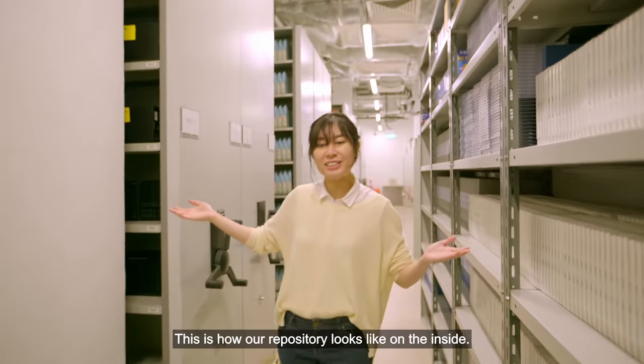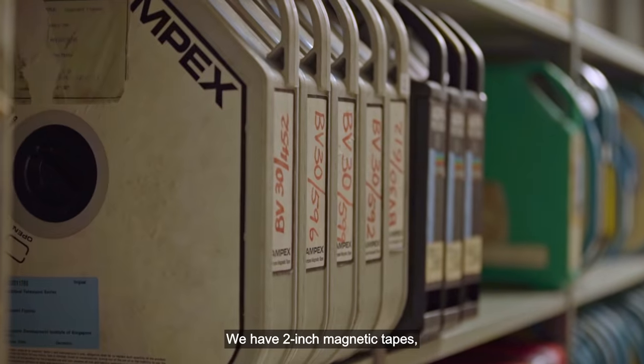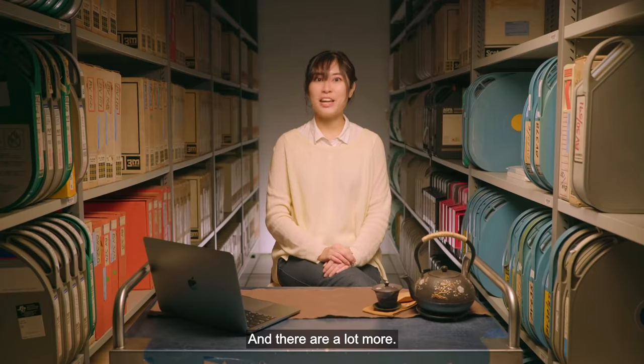This is how our repository looks like on the inside. These are our shellac records. We have the two-inch magnetic tapes, beta cams, VHS, and there are a lot more.